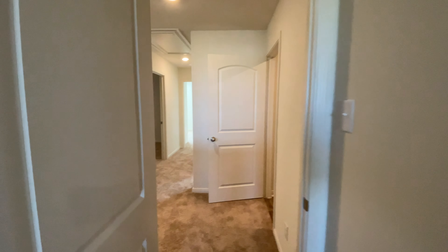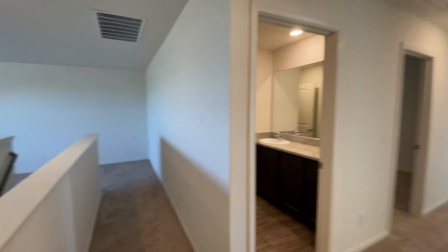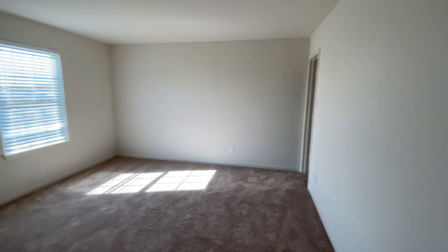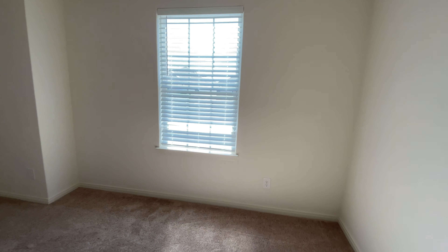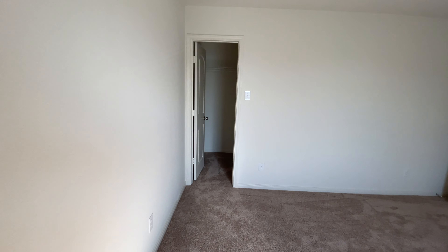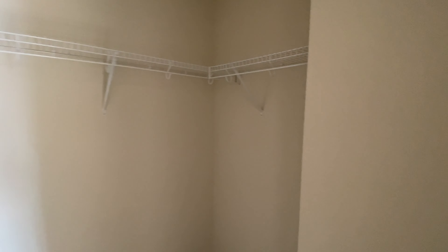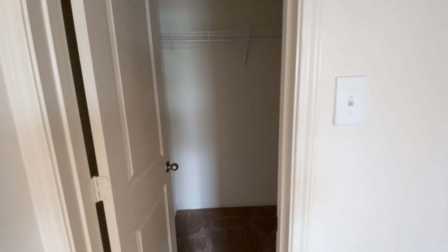Let's make our way to the third bedroom. Keep in mind this is a five bedroom home. The light's not even on and the sunlight pretty much lights it up in here. Really good size closet as well.